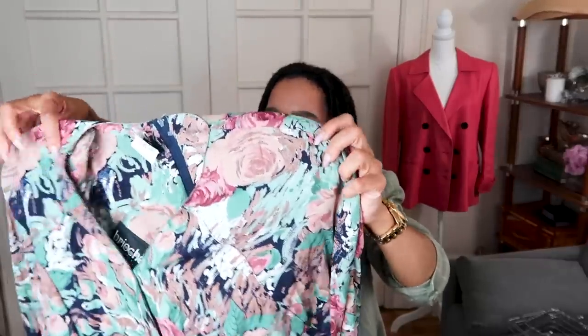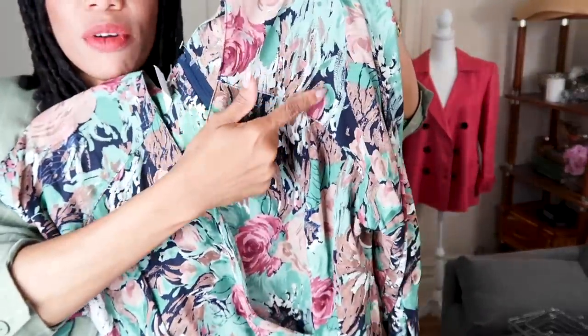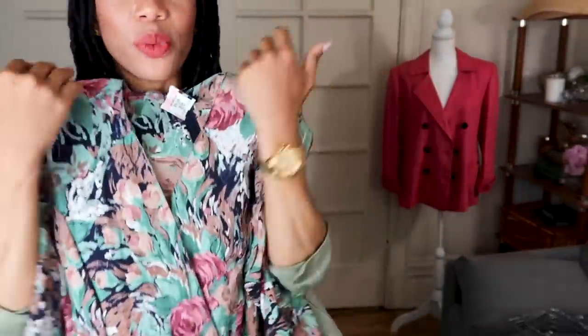This does have shoulder pads. This is by the brand Brioche California. When you see it up close, just the stitching right across here really cinches the body.